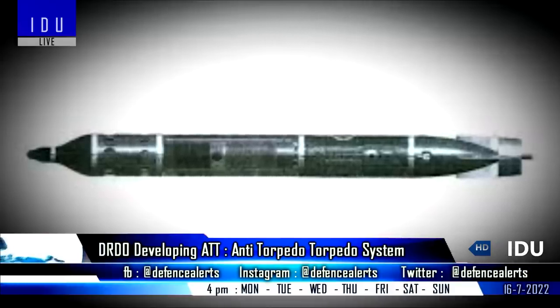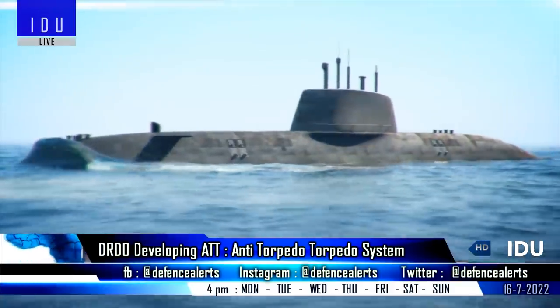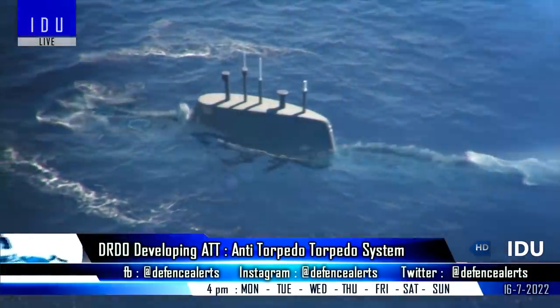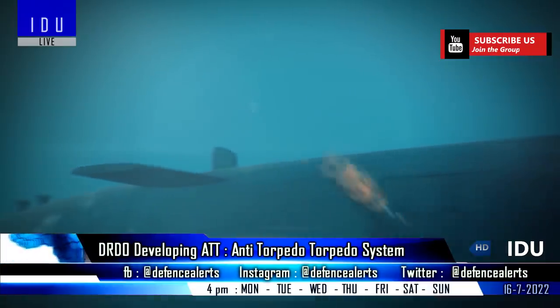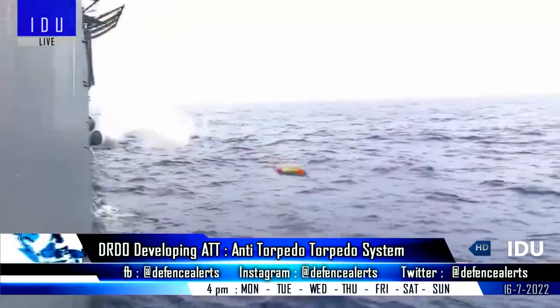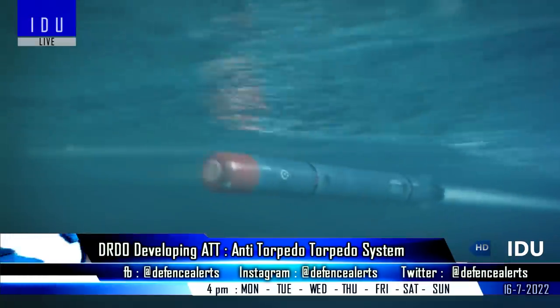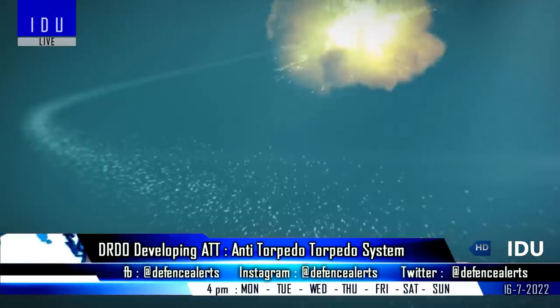The DRDO is developing an anti-torpedo torpedo system that uses a torpedo to seek and destroy acoustic homing torpedoes launched against surface ships and submarines. The system will have an acoustic vector sensor on its nose, which detects the threat torpedo, moves towards it by measuring the distance, and explodes at an appropriate distance to destroy the threat torpedo.